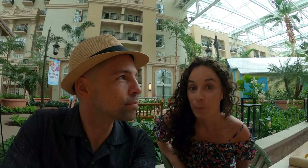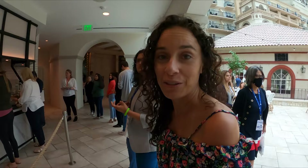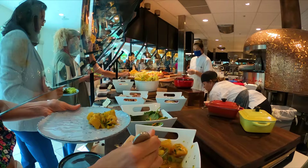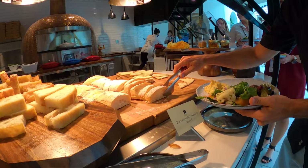The different sections of the Gaylord — which we're going to see right after lunch — include a Key West section. It's our turn to get some food. We found the shortest line. Here we go, round one. This looks really good.